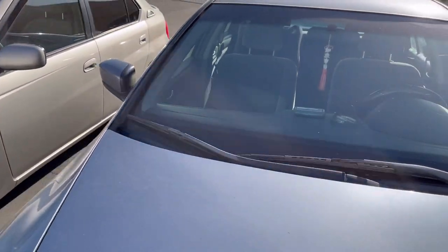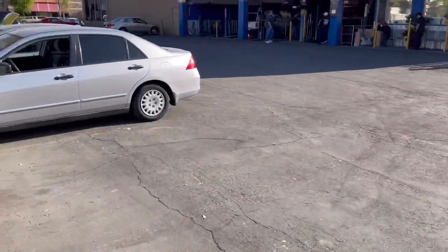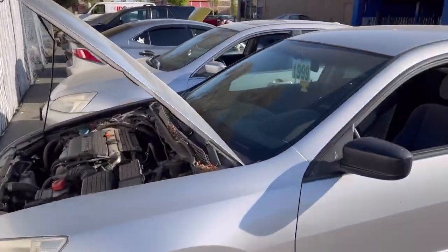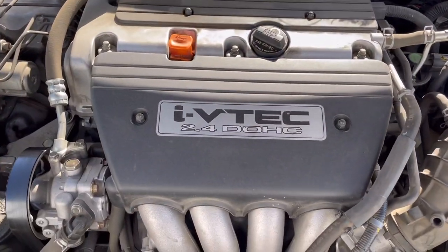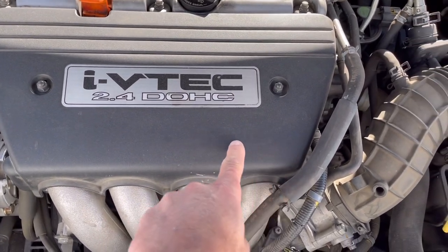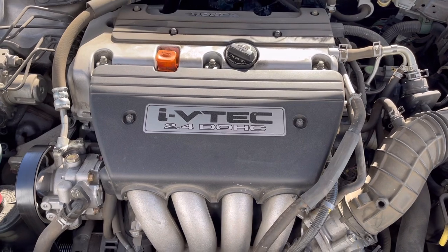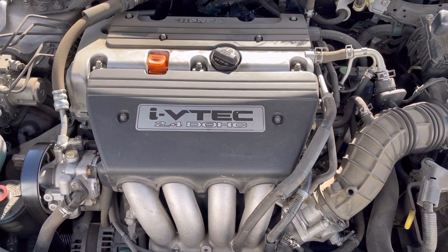So that's one of the unlucky vehicles — one that had its cat stolen and will require a factory part to be legal in California. This car, however, is not SULEV, and I want to show you what that means. If you look at the engine cover here, there's a lack of the SULEV designation. We don't want to use that as a solid piece of evidence — it's just an initial indication.